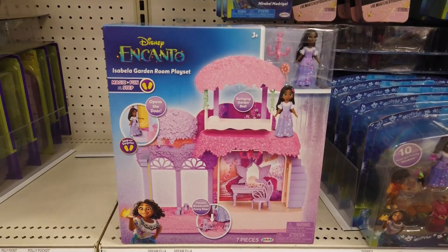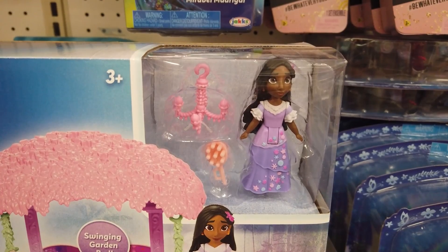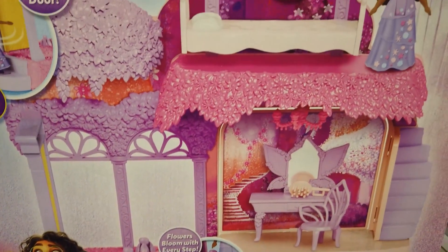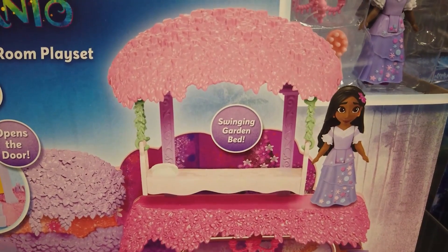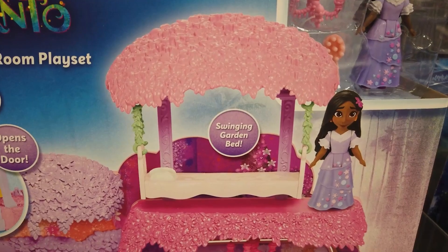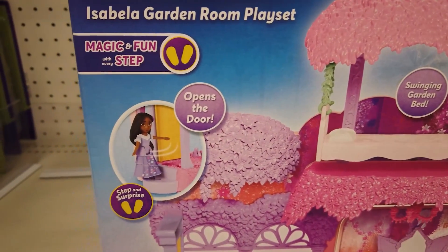Isabella's magical gift lets her make flowers bloom. Explore the powers of her gift with Isabella's garden room playset. As you walk Isabella, flowers pop open and bloom like the film. Isabella can open the door to her magical room. It has a swinging garden bed, floral vanity and chair, and a revolving wall panel that changes the scenery in her room.